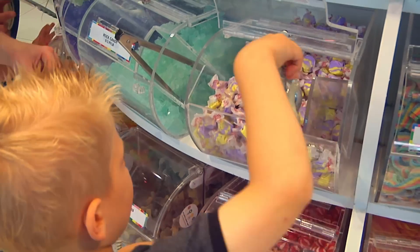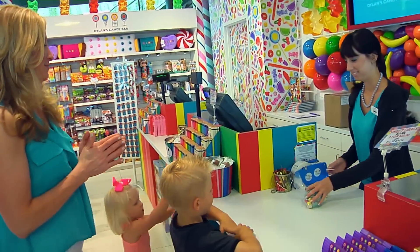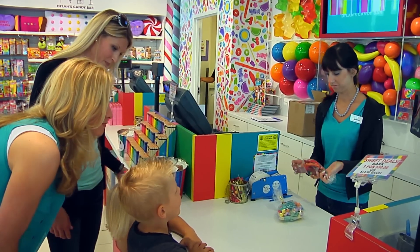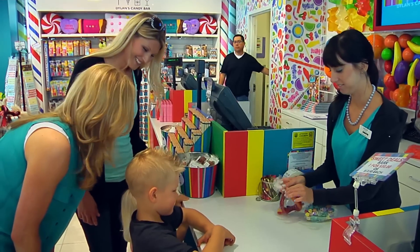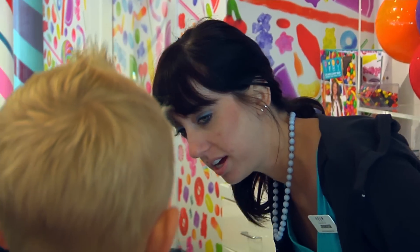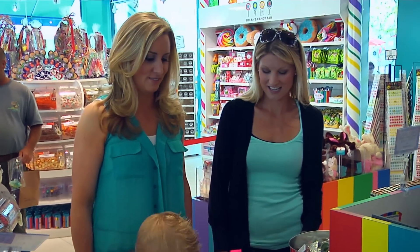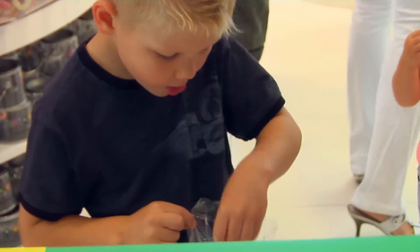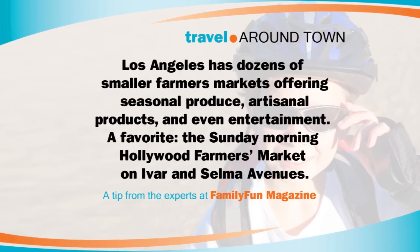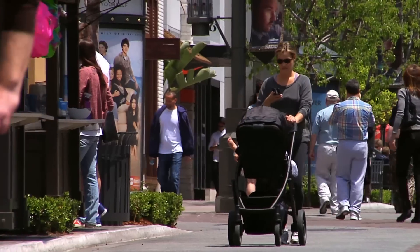Letting the kids use tongs to get the candy into their bags is a good way to practice small motor skills. At checkout: 'How much do you think that weighs, Preston — one pound or two?' It weighs 0.24 of a pound. And yours weighs 0.55 — nothing better than the sweet taste of victory!